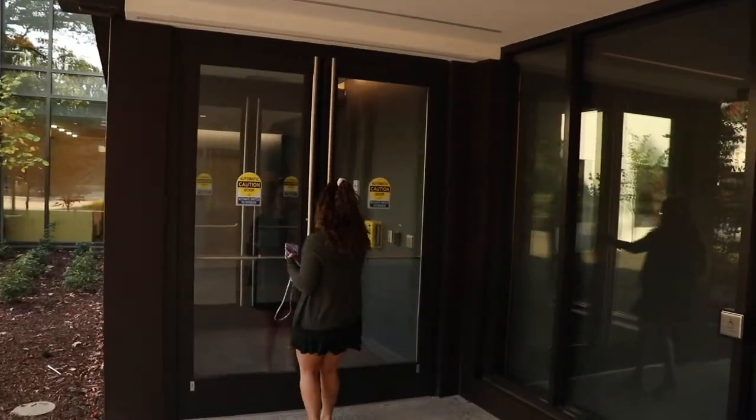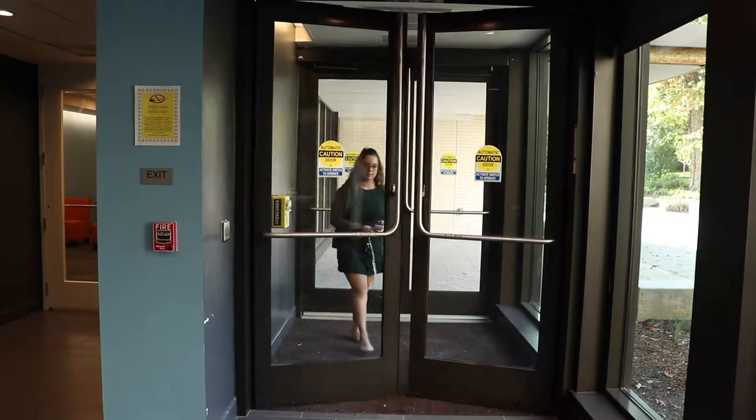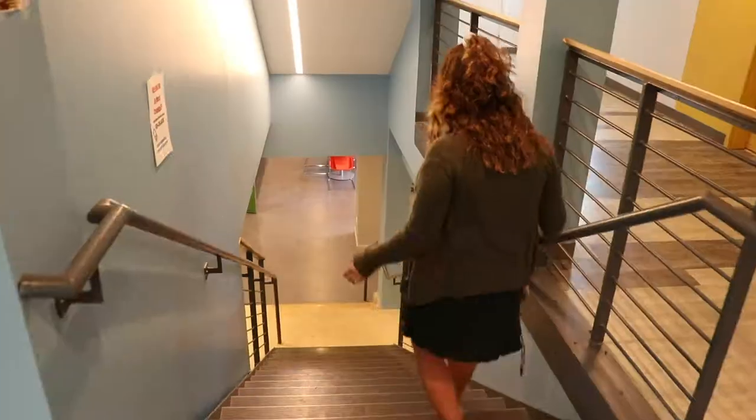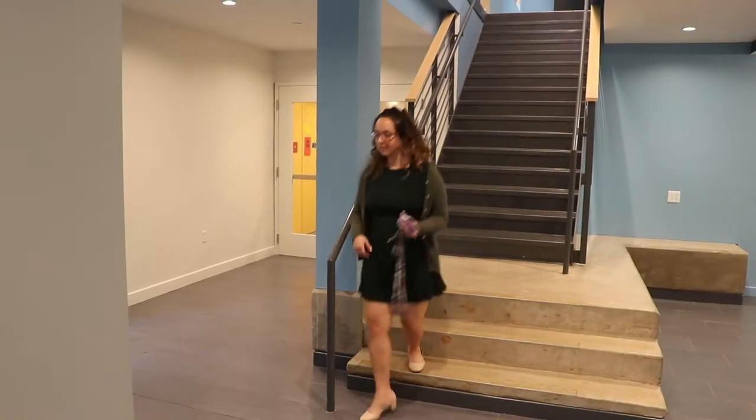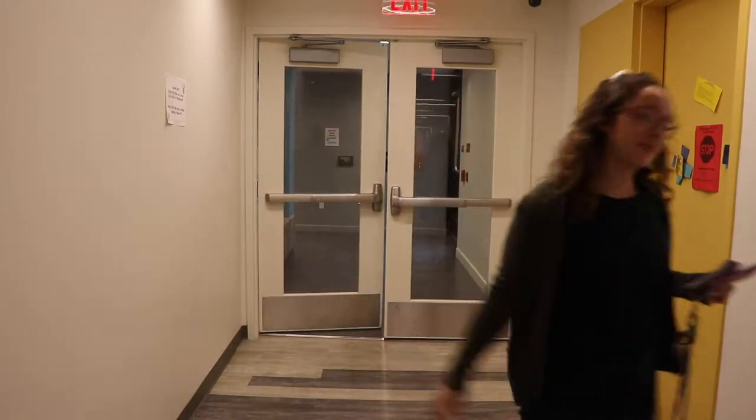Welcome to my crib! To get to my room at South Residence Hall, I have to scan my ID and walk in through the main entrance. I then walk downstairs and enter through the entrance way. In my hall, there's roughly about five to six rooms.